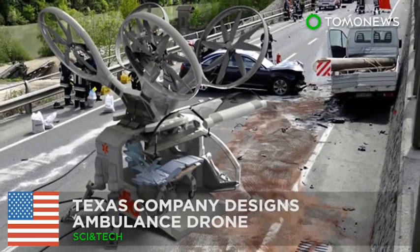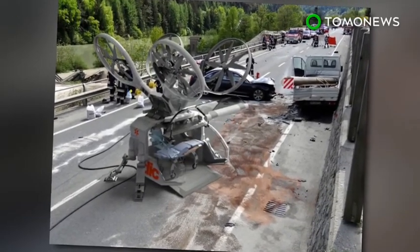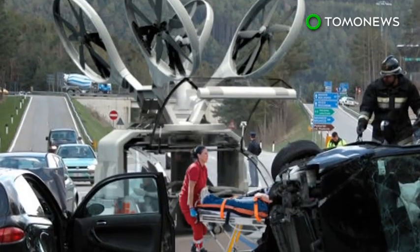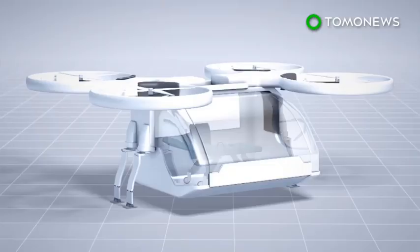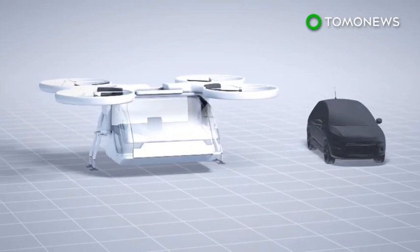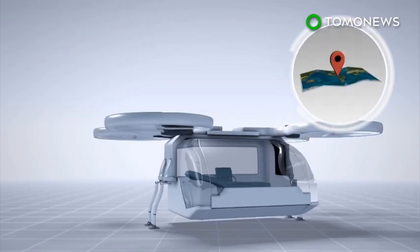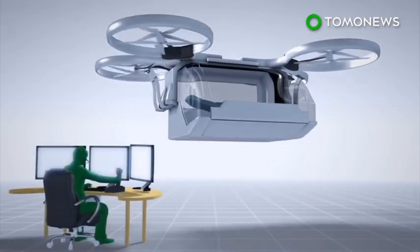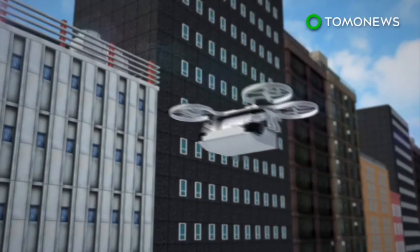An ambulance drone could help save lives faster. A Texas-based design firm has illustrated its idea for an ambulance drone which could help transport patients faster and more efficiently than regular ambulances or helicopters. The ambulance drone is modeled after a standard quadcopter; it is roughly the size of a compact car. The drone can follow a GPS signal or be controlled by a pilot.